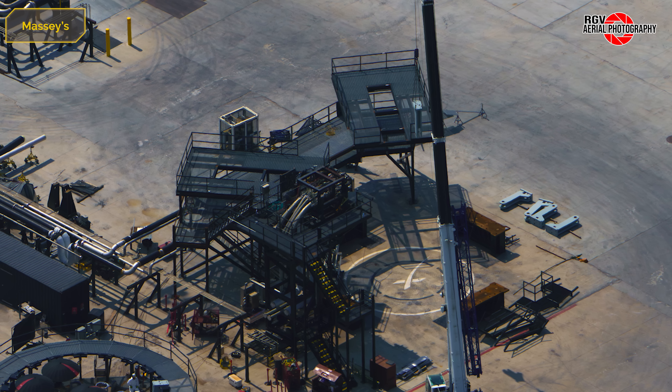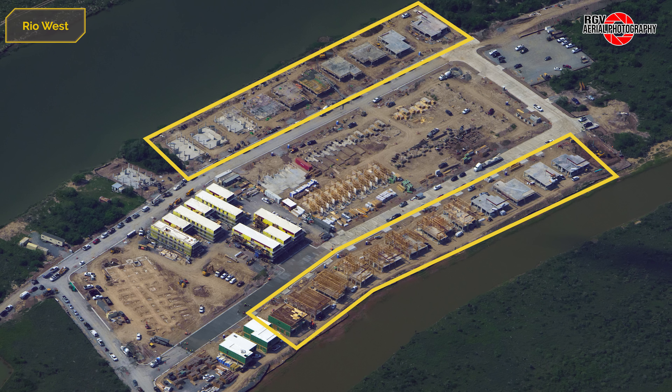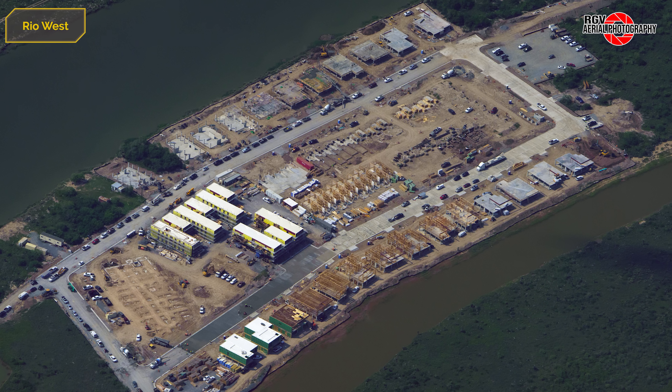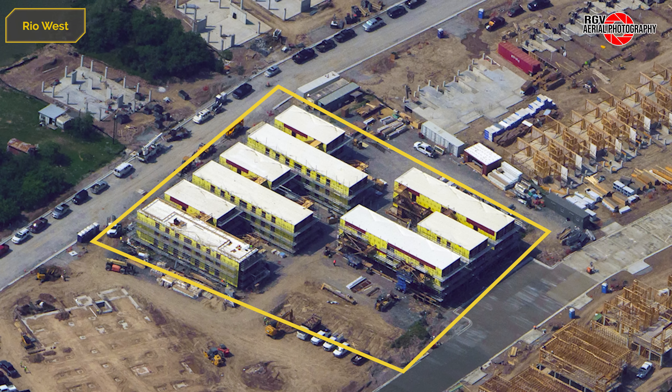Let's check in on progress at Rio West. Framing and second level construction continues at the top and bottom of the site. In the middle of the site, framing on the apartments is well underway, as well as foundation work and garage formwork continuing. Roadways have been poured around the site with a pour underway as of this flyover. At the apartment buildings next to the community building, sheathing has been installed ahead of siding work.